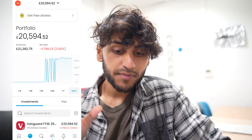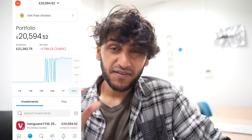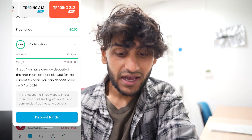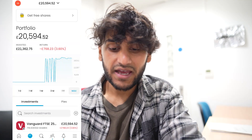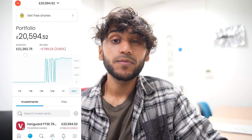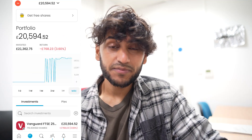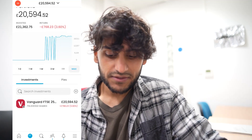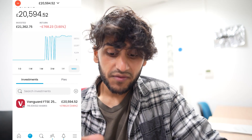Here is my Trading 212 ISA. The current balance is £20,594.52, and my ISA utilization was £20,000 — so this is what the account had. For those with eagle eyes, you can see it says I have £21,362 invested. I've essentially just been buying and selling the FTSE 250 and the S&P 500. In my ISA, it's very, very simple.